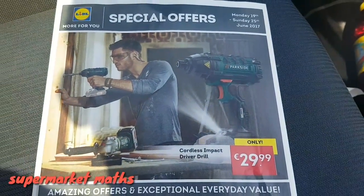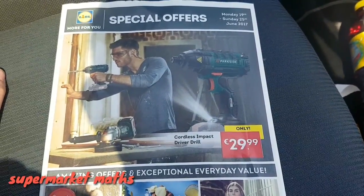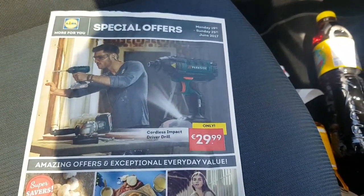Welcome to OnChalk.net's Supermarket Maths Challenge for this week. It's a beautiful sunny day here in Carlow, and if it's a sunny day, it's time to bring out the barbecue.